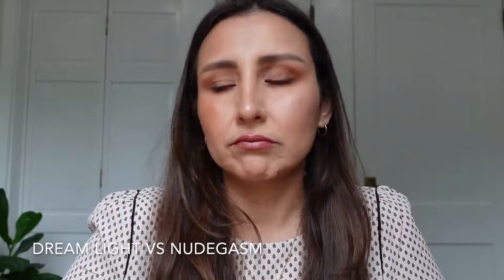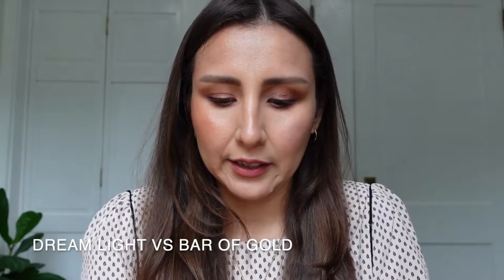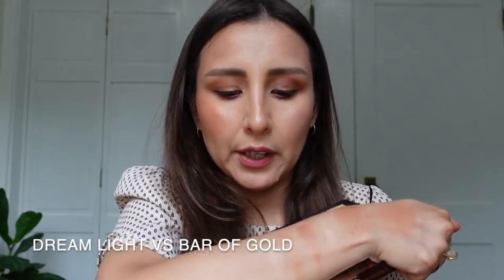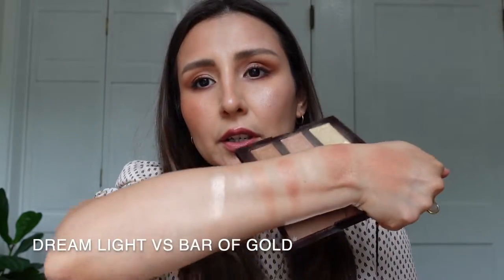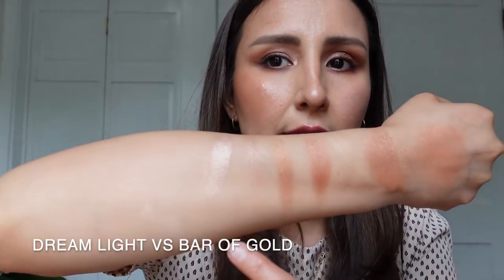The Dream Light on my cheek reminds me of the blush from the Nude Gazom palette, so I'm swatching them right next to each other — and yeah, they're very similar. The peach or pink shade from that palette is a little more cool-toned, and when I swatch it next to the Romance Light highlighter, that one is way more cool-toned and actually more beaming than the Pillow Talk highlighter, so it's not a dupe.